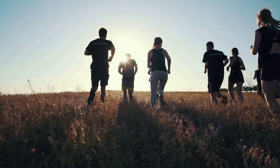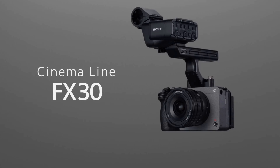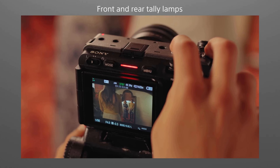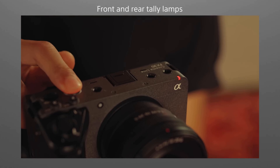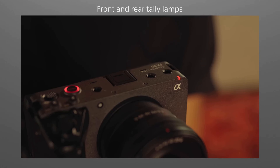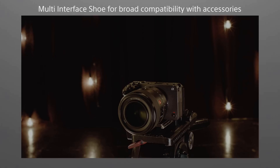And now, the Sony FX30. This professional-grade camera is designed for videographers who demand the best. It features a 20.1-megapixel APS-C CMOS sensor, dual-base ISO and a 14-plus stop dynamic range, and a real-time autofocus tracking system. It can shoot video up to 4K at 60 frames per second and has a maximum ISO of 409600.